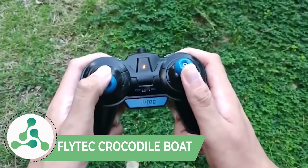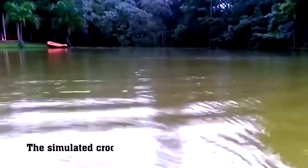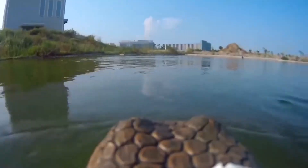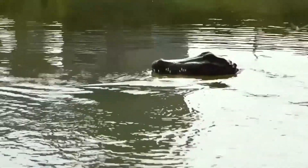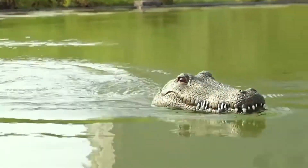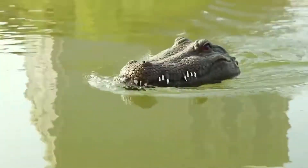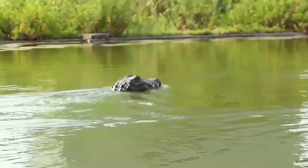Flytec Crocodile Boat. If you're looking to do a prank on your friends, then Flytec Crocodile Boat is the right choice. This toy will raise your heartbeat and make your pupils dilate. This remote control toy from the Chinese brand Flytec looks like a crocodile and it's so realistic that someone can actually believe that a predator is nearby. It takes 2-3 hours of charging time with an operating range of 30 meters, and the price range starts from $14.